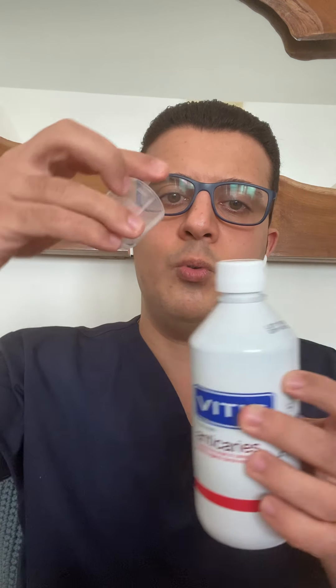The second thing to remember is the mouthwash. The mouthwash should be used during the day, not after brushing. Based on research, if you use mouthwash and toothpaste at the same time, they cancel each other out and there's no effect. I highly recommend Vitus Anti-Caries mouthwash — it reduces the incidence of cavities because it has a technology called nano repair, which helps repair tiny early damage.